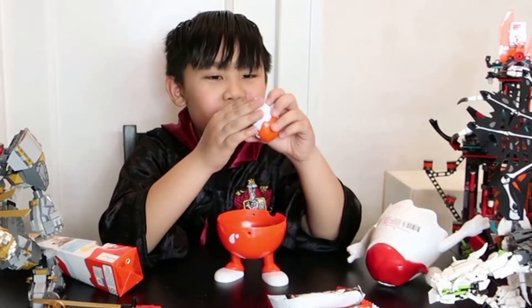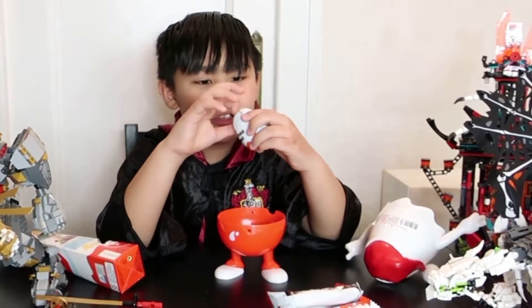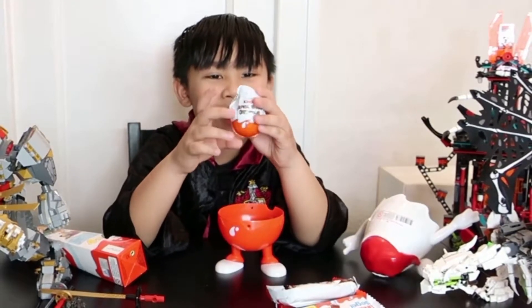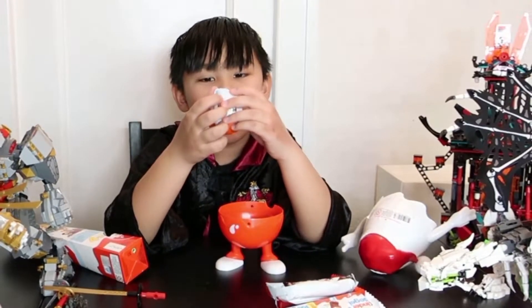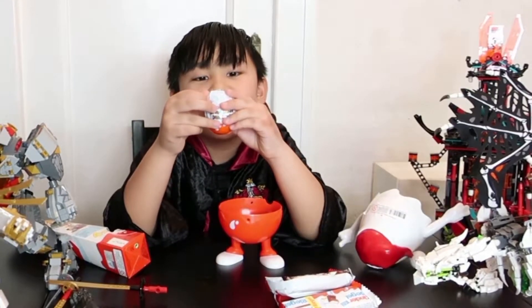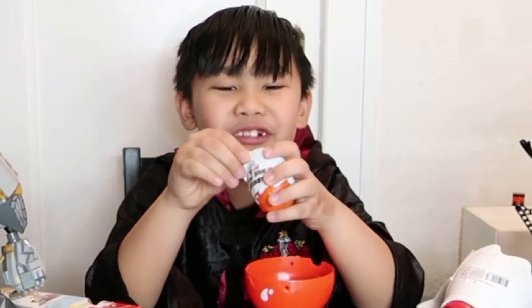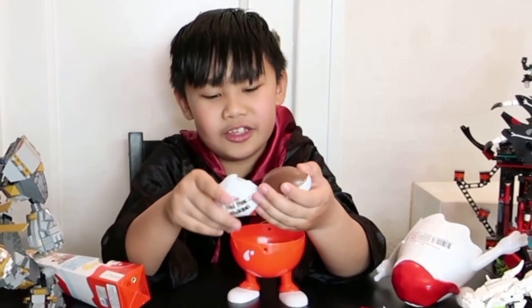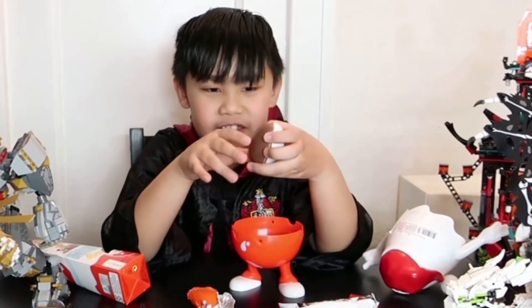And don't forget — there's always a Kinder egg, a Kinder surprise! We will start with the Kinder egg because I like Kinder eggs. I'll put the chocolate in here.